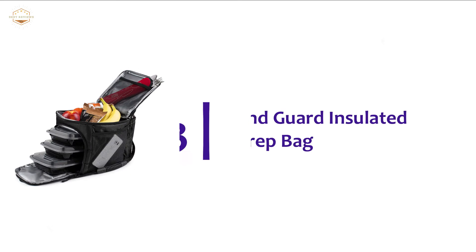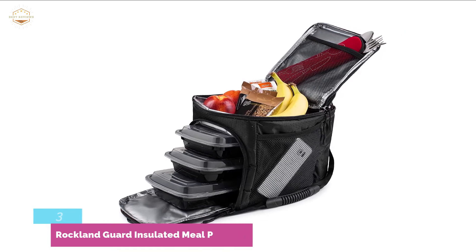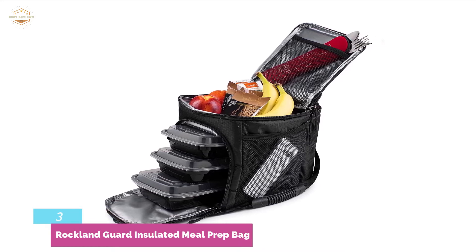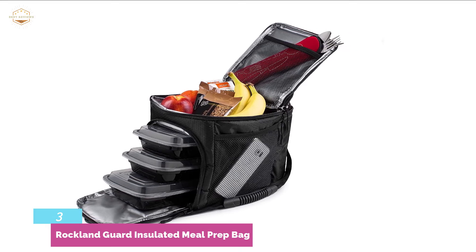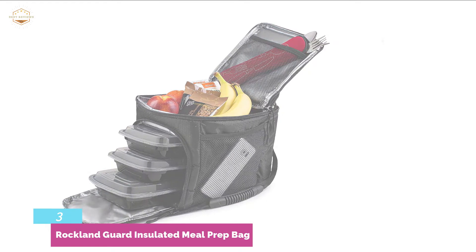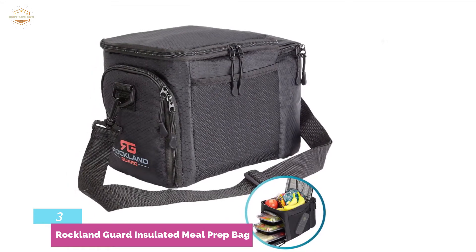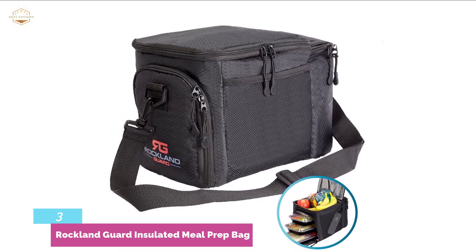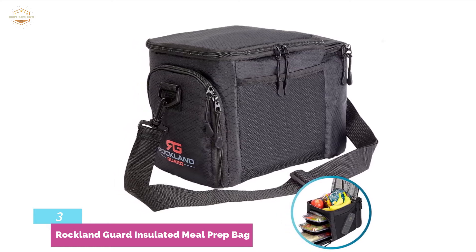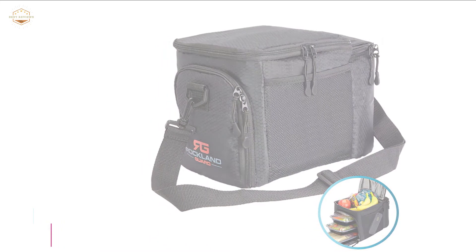Item number 3 is the Rockland Guard Insulated Meal Prep Bag, which effectively keeps your food tasting better and longer. It is designed with multiple pockets for convenient storage of various food items. The top pocket fits snacks and includes a mesh pocket for accessories. The main compartment is large enough to fit up to 3 containers, and the back pocket fits 2 standard-sized water bottles. Mesh side pockets are perfect for quick storage. This lightweight and durable bag has two removable straps and space for beverage storage, making it a perfect option for school, gym, picnic, camping, work, and more.